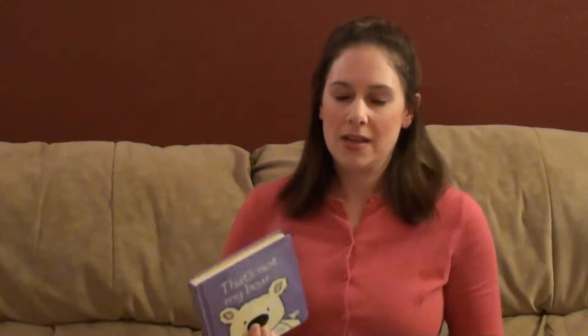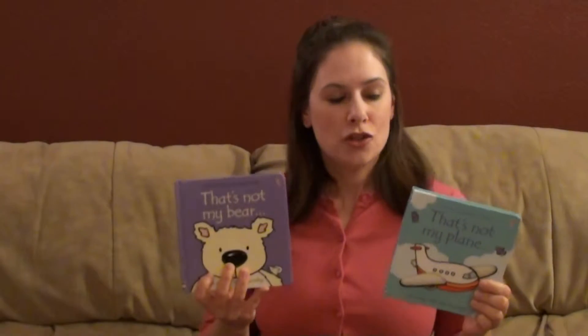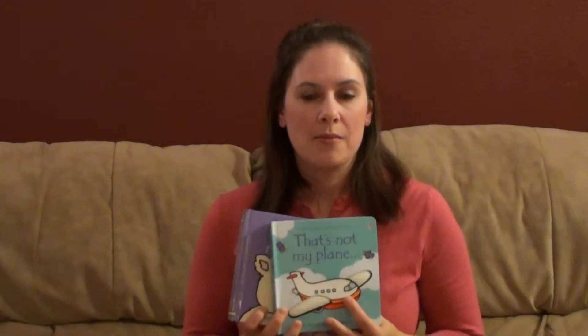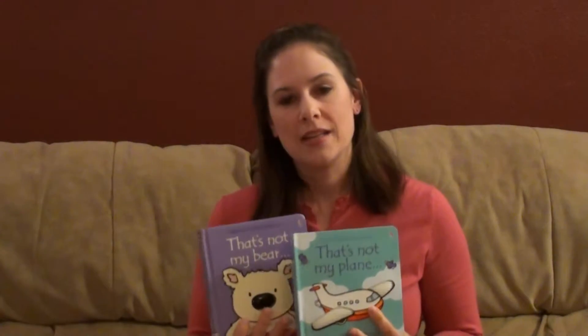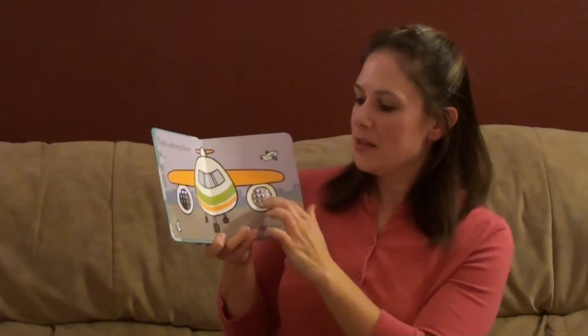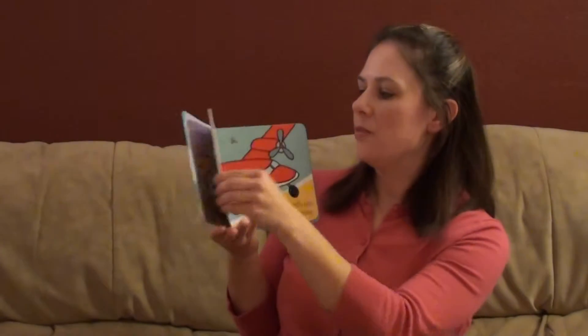We also have a line of books called That's Not My. It has over 30 books in the line now. These are two that I have in my library — That's Not My Plane and That's Not My Bear. We have a lot of gender neutral ones like these. We also have ones specifically geared towards boys like That's Not My Tractor, That's Not My Pirate, or geared towards girls, That's Not My Mermaid. I really enjoy these because they have lots of different tactile spots and there is a mouse hiding on every page that baby gets to help you find.